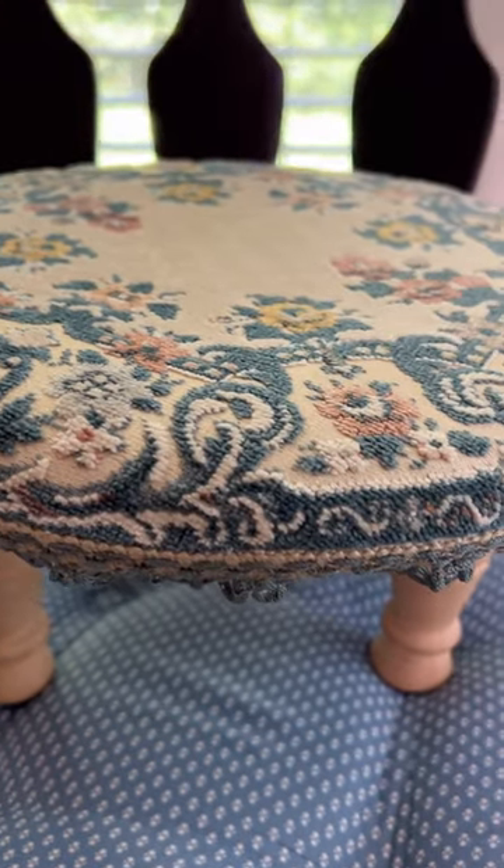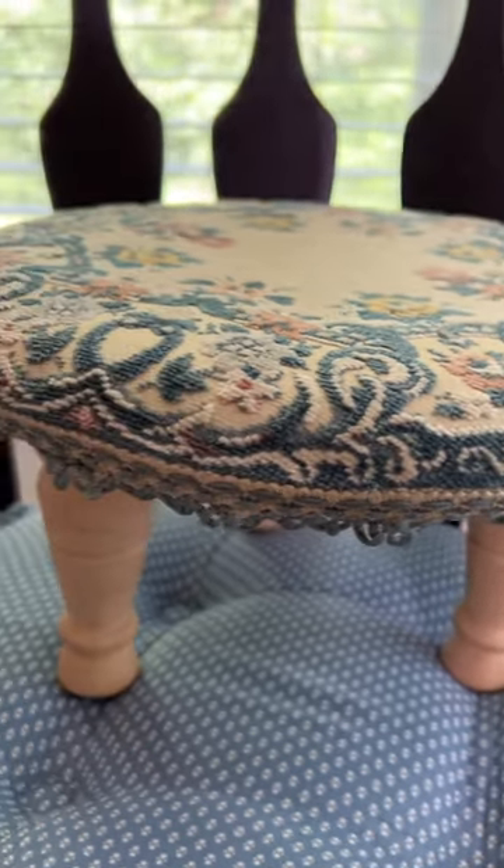I loved this grandma chic footstool. The trim and fabric was hand-sewn on, and it was only $1.